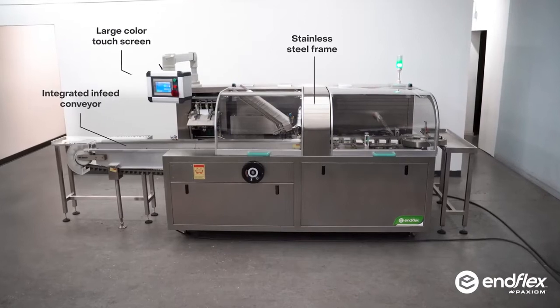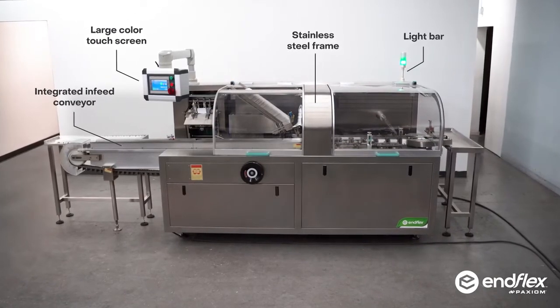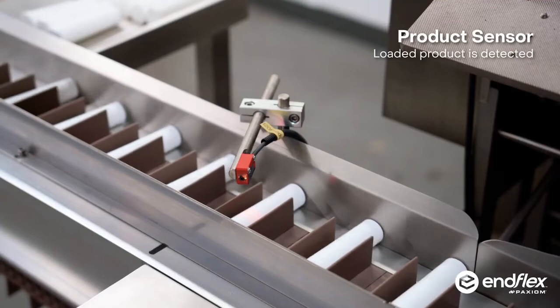Introducing our horizontal cartoning series to automatically form and load chipboard cartons. Engineered for flexibility, ease of use and compactness,